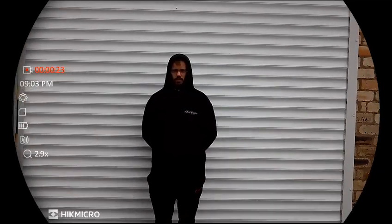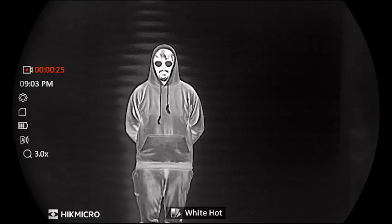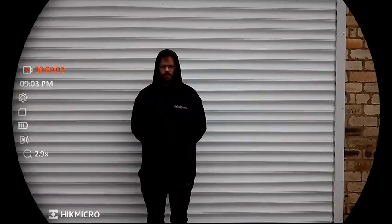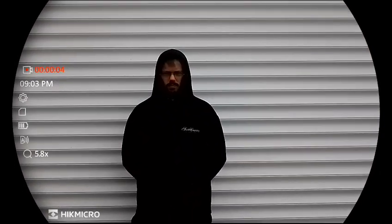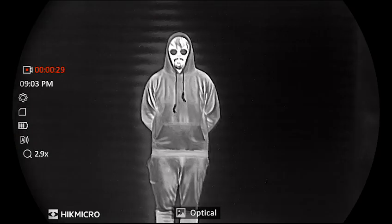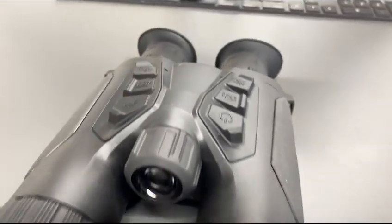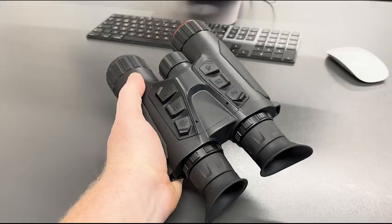It's a 640 by 512 12 micron sub 20 millikelvin thermal imager that delivers stunning performance. Similar sensors you'll find in the Hikmicro Falcon and the Condor. It has Zoom Pro built in, where the image is actively rebuilt by the software within the device when you zoom in, allowing you to maintain image quality with minimal pixelation.